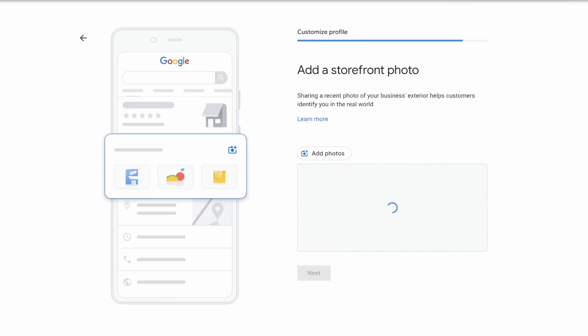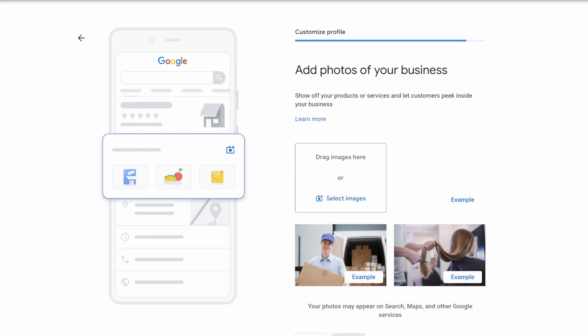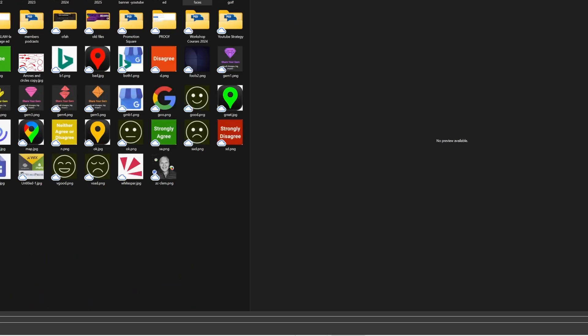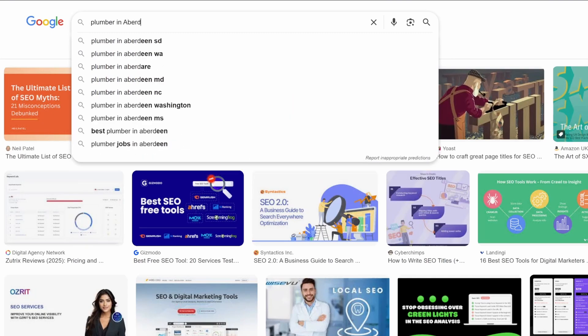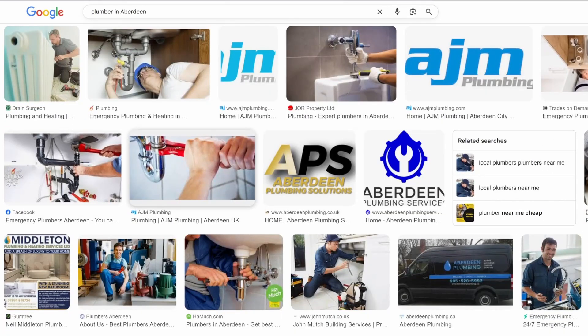Step number eight is your photos. The whole point is to show real proof that you do the work you say you do. Upload photos that build customer trust and show why you should be picked above the competition. Use real images — show your team, your locations, happy customers. Basically prove your business is authentic. For inspiration, go to Google Images, type in your area and service, see what Google rewards at the top of the rankings, and use that as inspiration for taking your own photographs.